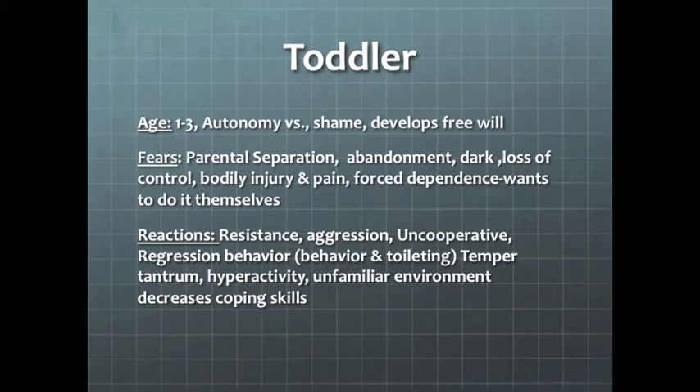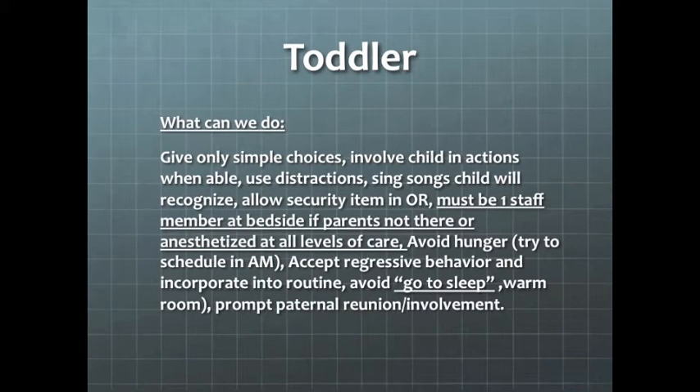Toddlers are our next population, age 1 to 3. This is the autonomy versus shame stage. They are developing free will and fear parental separation and abandonment. They have a forced dependence and want to do things themselves. Their reactions are usually resistance, potentially aggression, and regression of behaviors related to toileting and eating, temper tantrums, hyperactivity, and unfamiliar environments decrease their coping skills. We can help by giving simple choices, getting them involved in care, using distractions, singing songs, talking about familiar characters, and allowing a security item. These children must have a staff member or parent with them at all levels of care. We should try to schedule in the morning to avoid hunger, accept regressive behavior, and avoid the words 'go to sleep.'